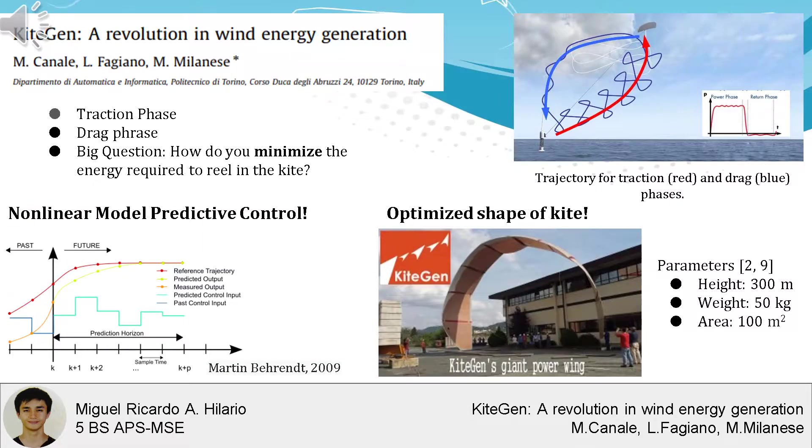The kite currently has a max height of 300 meters, spans an area of 100 meters squared, and has a mass of 50 kilograms. KiteGen optimized the shape of the kite for energy generation and added flexible joints which allow the kite system to vary wind-lift factor.